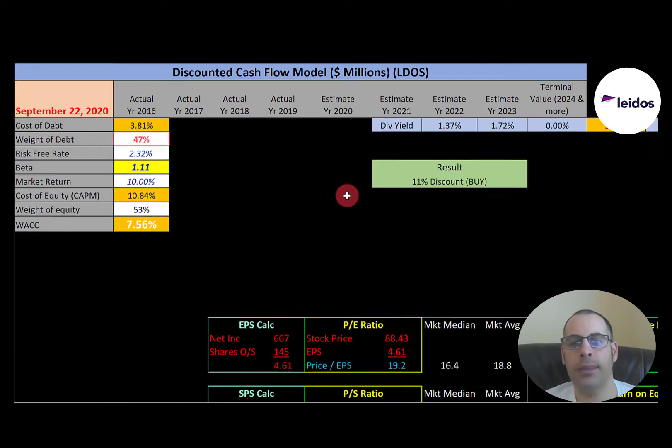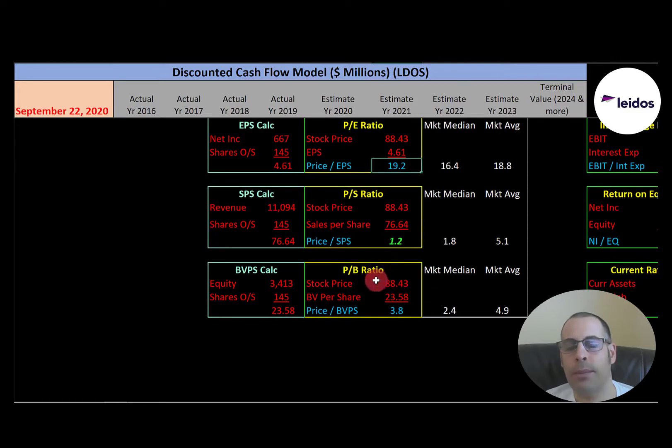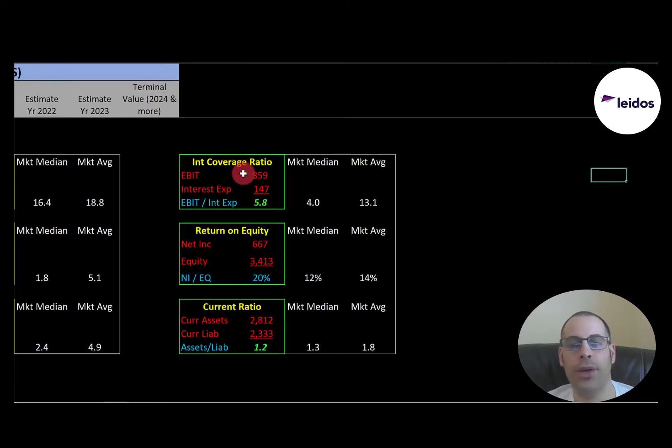Let's look at the financials. They have a decent P/E — stock price over earnings per share. I like to see below 15; they're at 19.2. They have a good price-to-sales ratio — below 2.5 is what I like; they're at 1.2. They have a good price-to-book — below 3.5 is what I like; they're at 3.8. Good interest coverage ratio — EBIT over interest expense. I like to see above 2.0; they're at 5.8. ROE is good — net income over equity. I like to see above 20%; they're at 20%. They have a good current ratio — current assets over current liabilities. I like to see between 1.2 and 2; they're at 1.2.